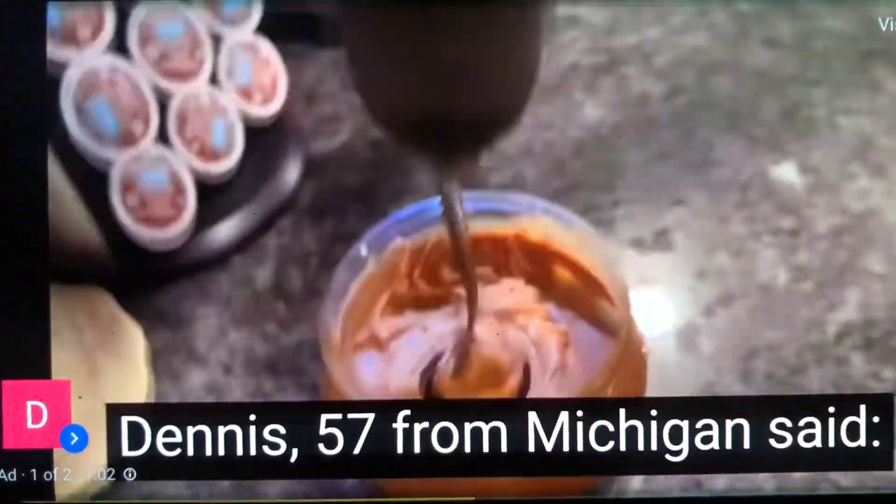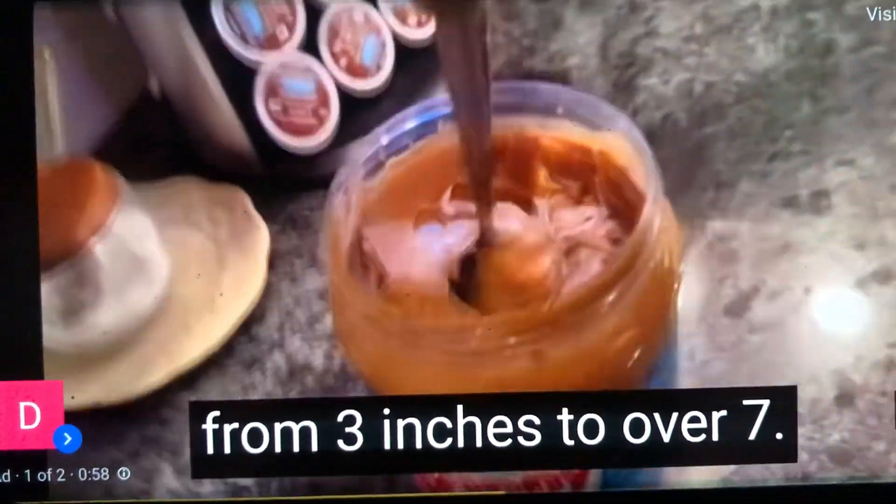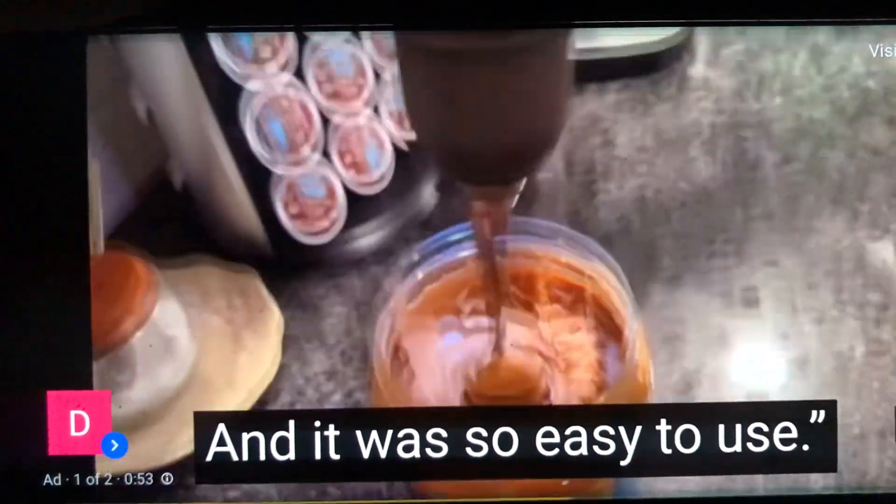Dennis, 57, from Michigan said: This German kitchen ritual helped me grow from 3 inches to over 7. It was unreal. My wife can't get enough of me, and it was so easy to use.